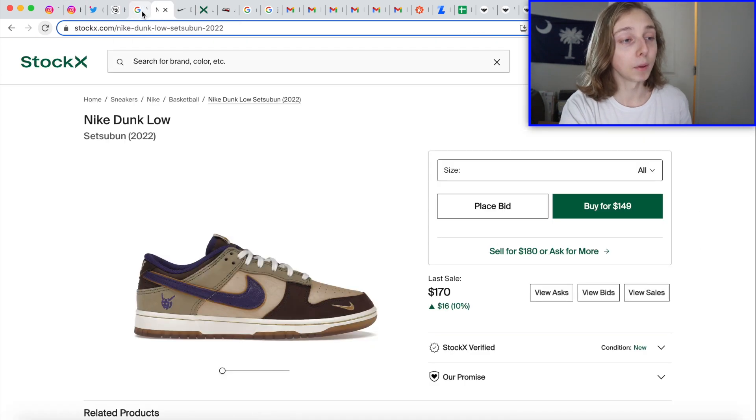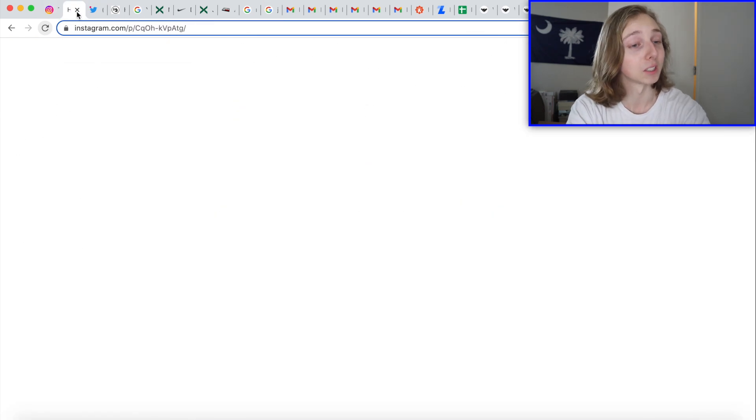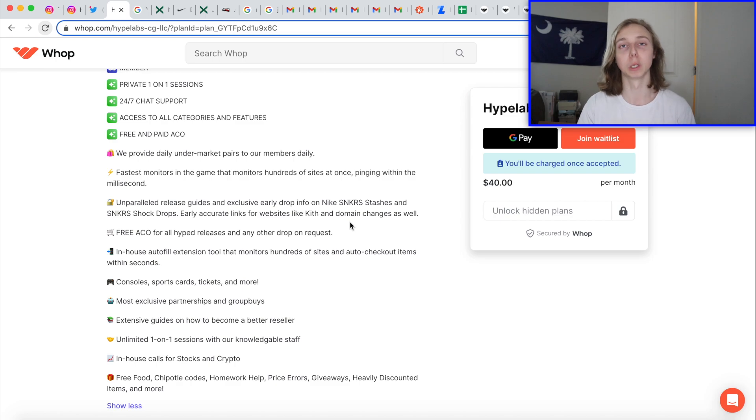What are you looking forward to in April? Let me know if you're excited about that Thunder Four shock drop. Don't forget to check us out down below — start cooking more pairs with us at Hype Labs. If you join the wait list today you'll get a response within 24 hours and can enter the giveaway. We offer free ACO — I hit 10 pairs of Pandas with one of our botters today. I appreciate you guys; let me know what you're looking forward to, and I'll catch you all in the next one. Peace.